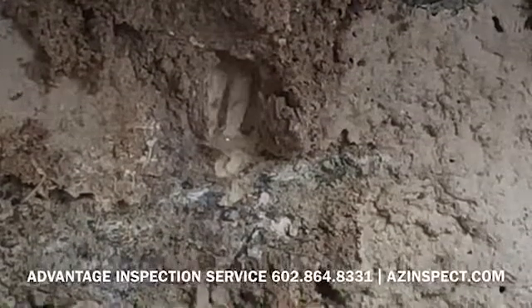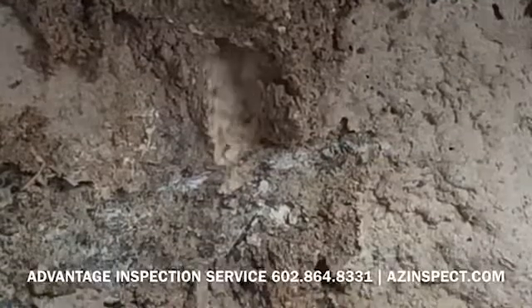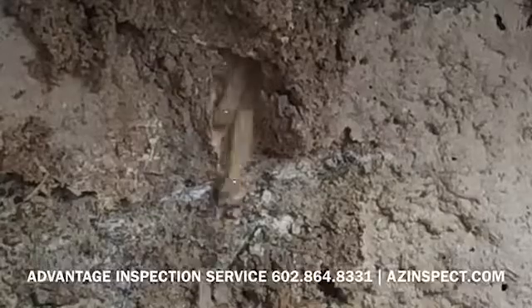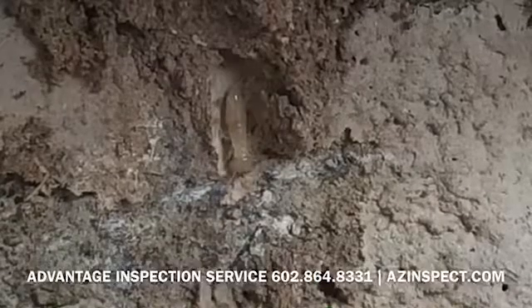It looks to me like this infestation has been left undisturbed probably for years, just judging by the size and the amount of tubes that we have around the property, and also the amount of termite damage that I've seen from door jams all the way up to the eaves on this house.